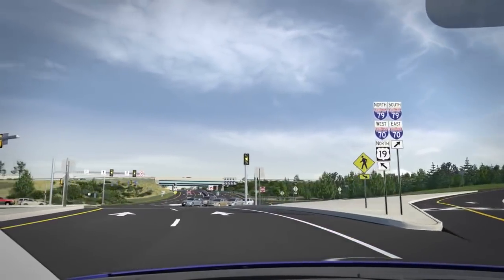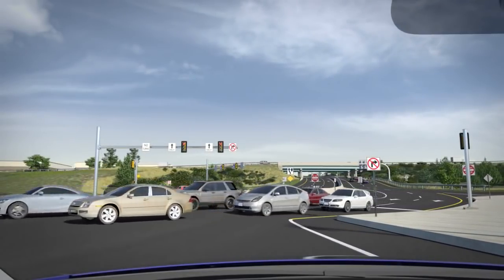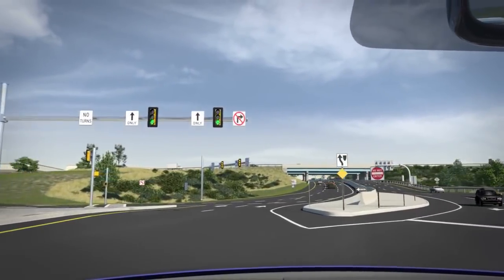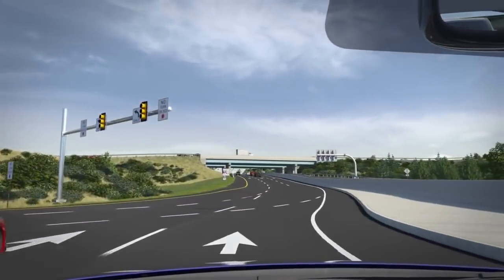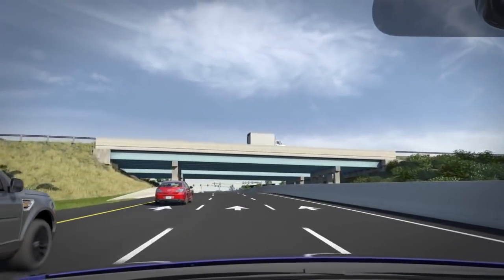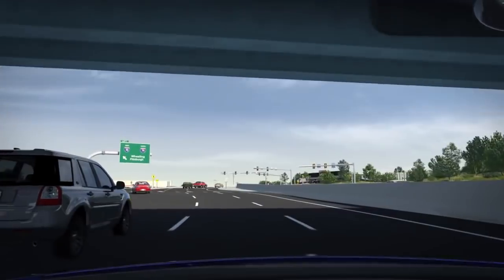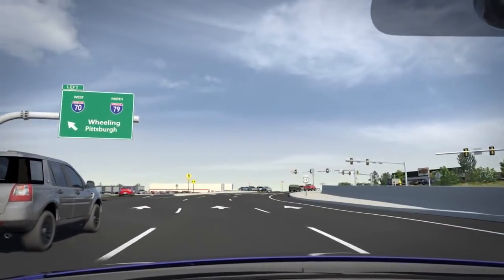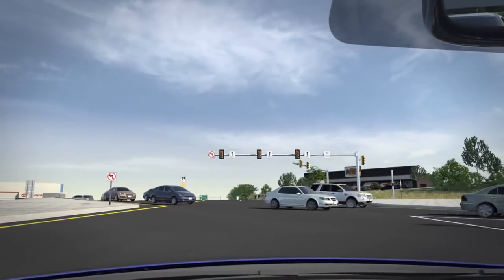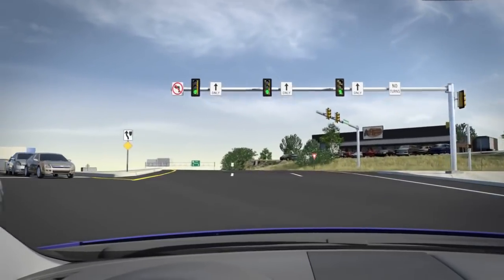For a driver's perspective, here is a windshield view traveling north on Route 19 through the DDI. Starting at the southern DDI intersection, you will cross over to the left side of the road and continue traveling north on Route 19. To the right, a concrete barrier will separate opposing traffic. You will pass beneath the I-70 overpass and will approach the northern DDI intersection. When the light is green, you will cross back over to the right side of Route 19 and will continue north to your destination.